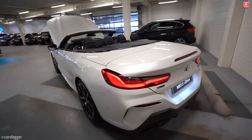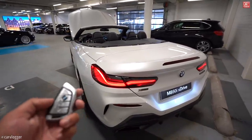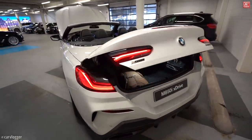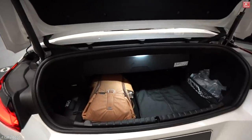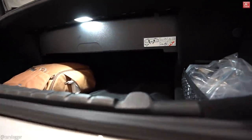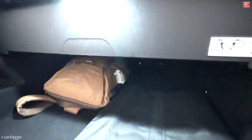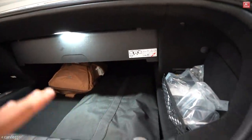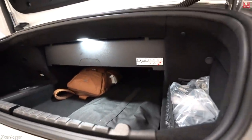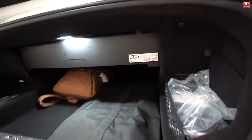Trunk space with the top down on the M850i convertible — that's my camera bag so you can compare it with other trunk spaces. It's still very deep. As you can see, it's not tall because that space is reserved for the roof, but it is a very deep trunk.